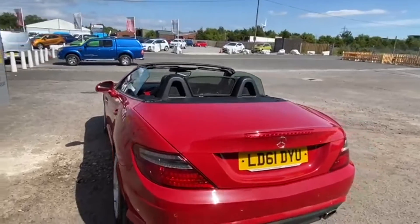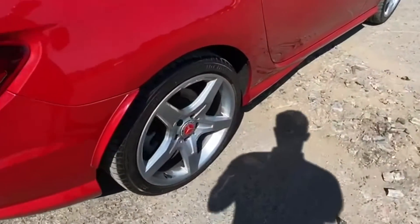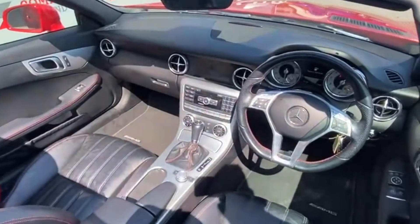With its gorgeous alloy wheels, chrome features, and colour-matched bumpers, this SLK's tried and tested 1.8 petrol engine is nothing short of excellence with its 181 brake horsepower. The interior does not disappoint either, with sports-style heated seats and plenty of legroom.